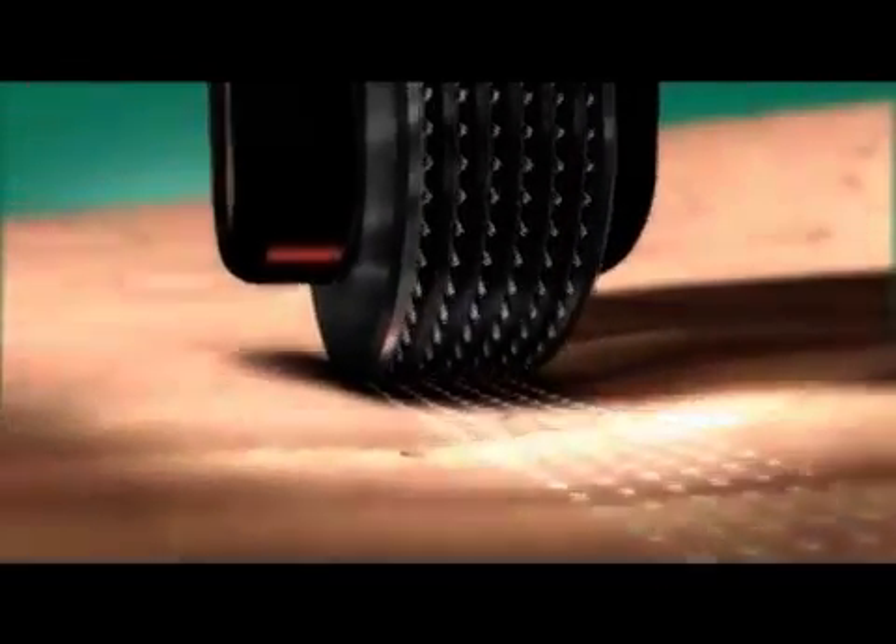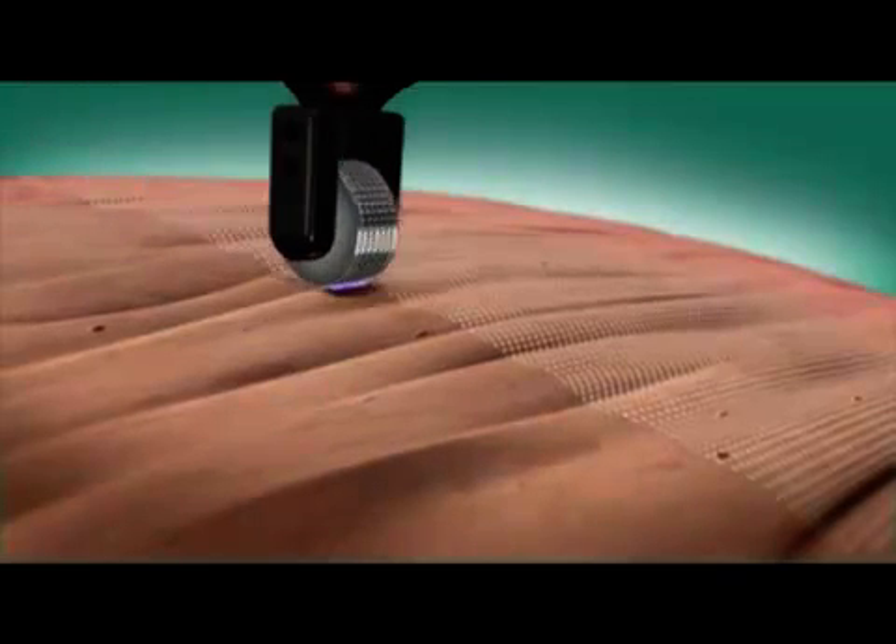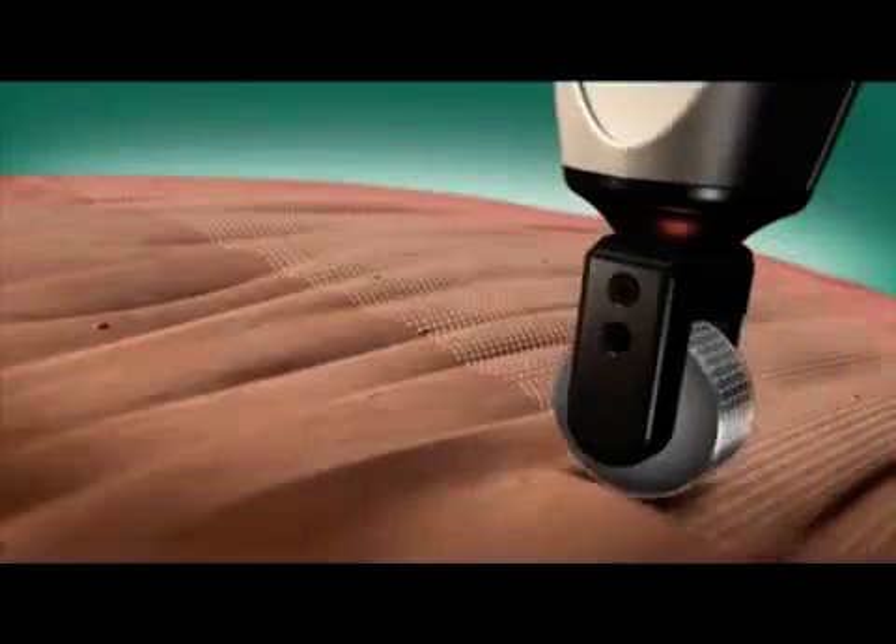Alma Laser's innovative treatment technique involves the movement of the Pixel RF roller on the surface of the skin. The roller is positioned gently on the skin and guided in up and down strokes. The microplasma wounds heal quickly within five to seven days post-treatment.